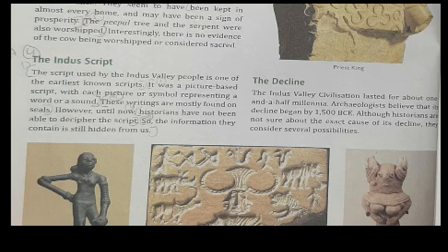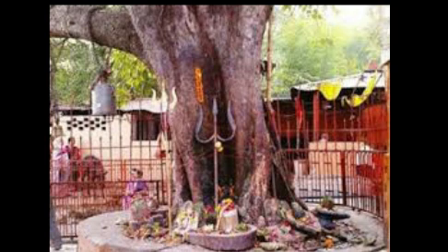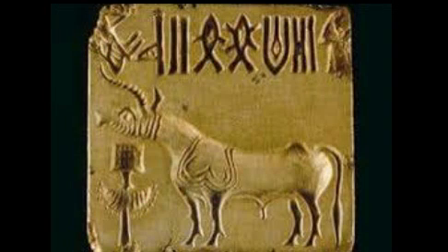A humped bull, elephant, and rhinoceros engraved on seals indicate that these animals may have been considered sacred. In Harappa, the most striking deity is a horned god — some scholars identify him with the Hindu god Shiva, also known as Pashupati. Terracotta images of a mother goddess have also been found in the excavations. The pipal tree and the serpent were also worshipped.